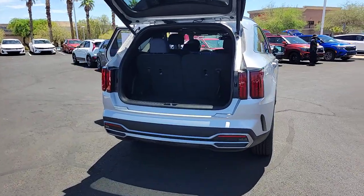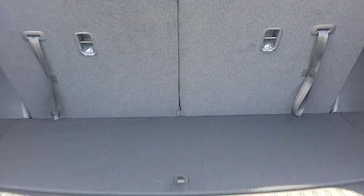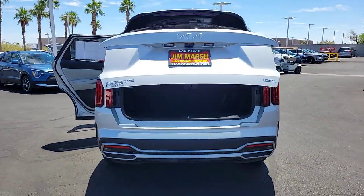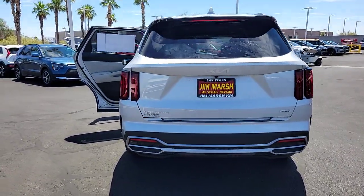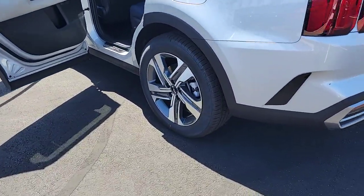These are just some of the great options this vehicle comes with: heated steering wheel, Apple CarPlay and/or Android Auto, heated and/or cooled front seats, keyless entry, navigation system, heated driver's seat, adaptive cruise control, satellite radio, fog lamps, power lift gate.